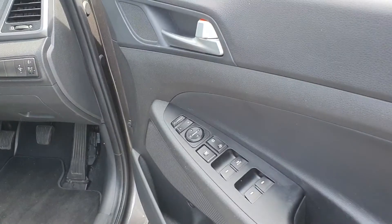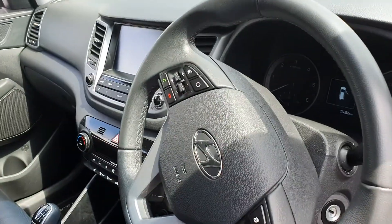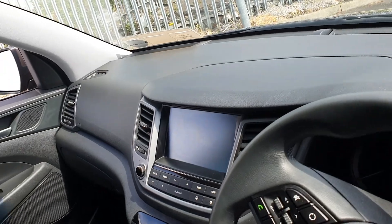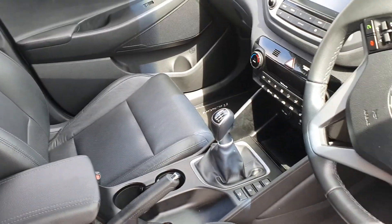On the inside we have 4 electric windows, electric mirrors, multi-function steering wheel with cruise control, touchscreen display with sat-nav and reversing camera, full black leather interior with front heated seats, and a 6 speed manual gearbox.